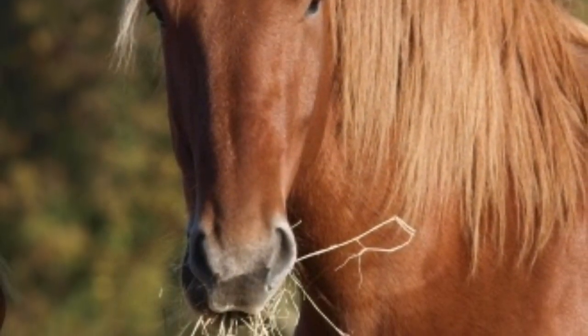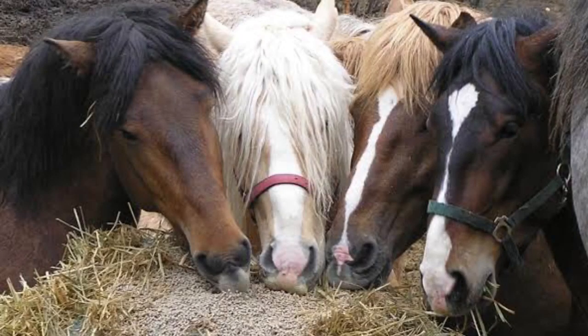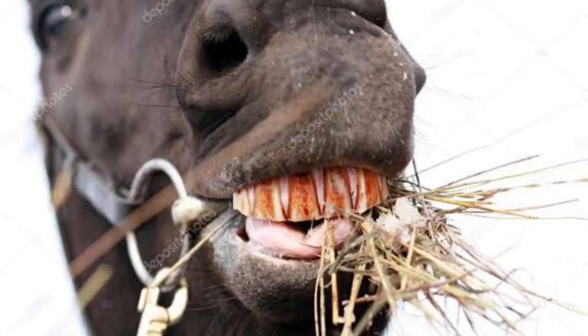What do working horses eat? Horses eat hay. Like people, they need a balanced diet for health and energy. When horses graze in pastures, they cut fresh grass and rip it with their teeth and then chew it.